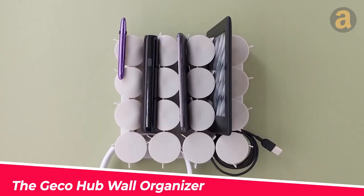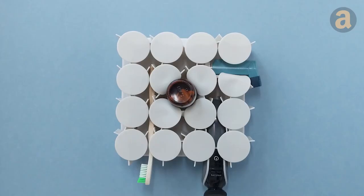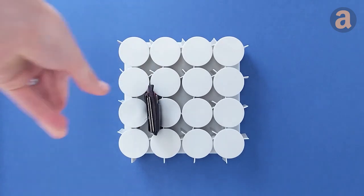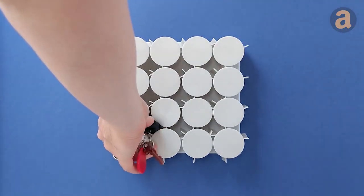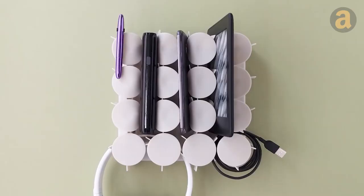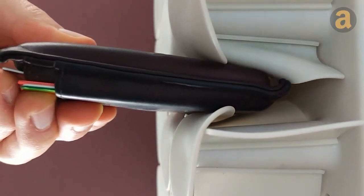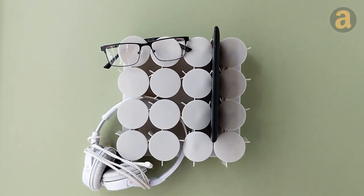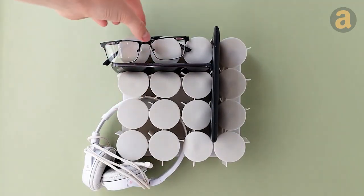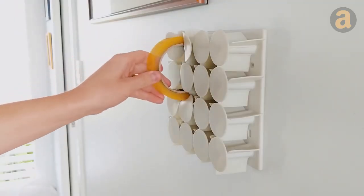The Jiko Hub is a one-of-a-kind wall-mounted organizer known for its innovative design. With its 4x4 grid of silicon rubber structures, it provides a secure and practical solution for holding small items such as keys, eyeglasses, pens, and desk accessories. This modular organizer allows for easy connection of multiple units, expanding your storage options. It's available at an affordable price of $1.29.